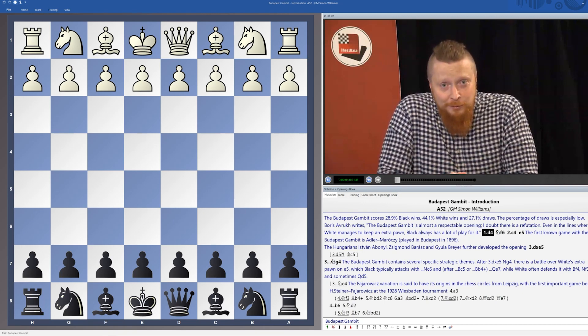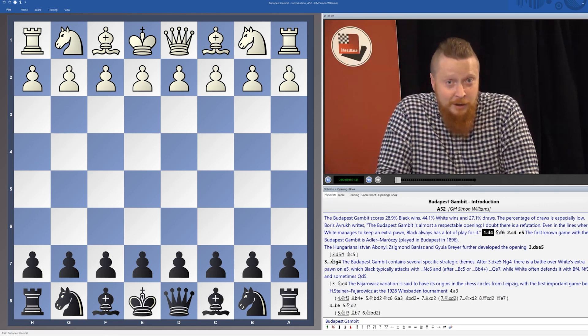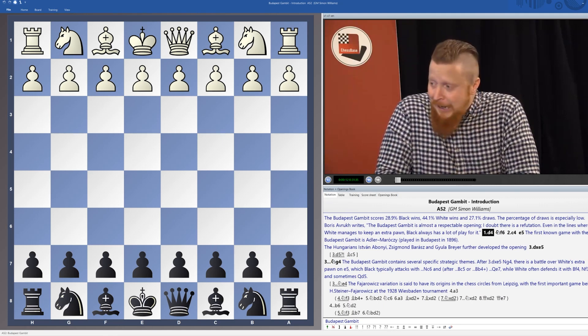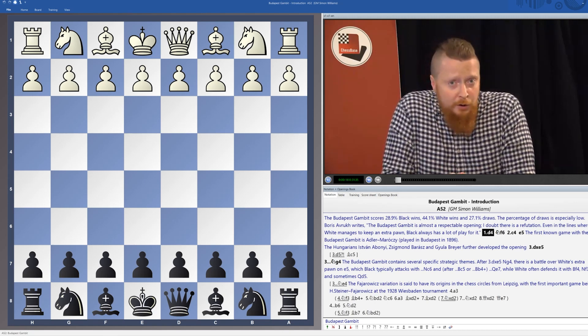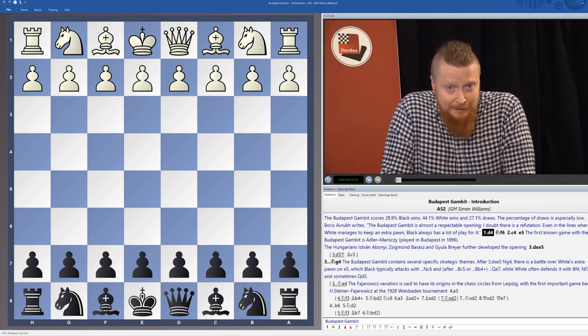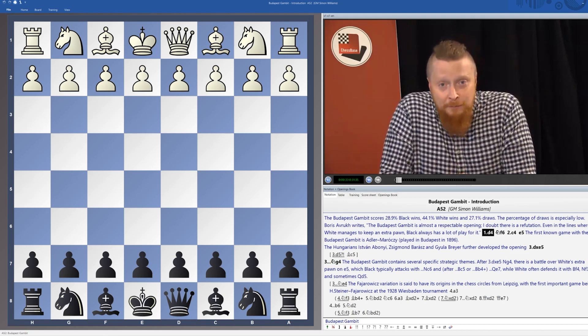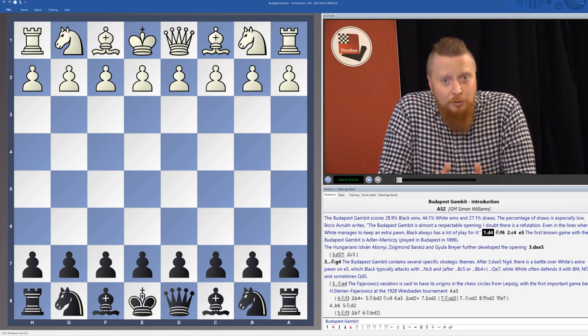Hello and welcome to a rather drastic haircut and a rather drastic and exciting opening — the Budapest. Such a fun opening to have in your repertoire and such a fun opening to play, an opening I have to admit I haven't had the chance to play yet, but after studying and preparing all the work for this DVD I'm savoring the opportunity to play it in my next tournament. Maybe by the time this DVD is out I'll have had some amazing wins with it. So what is the Budapest and what do you have in store during the course of this DVD?